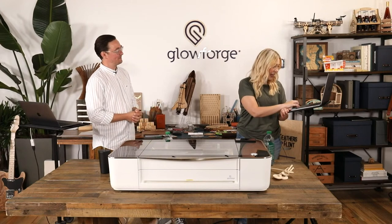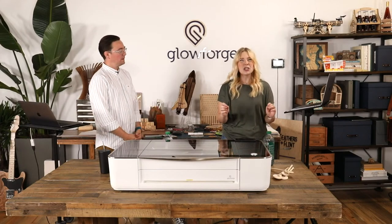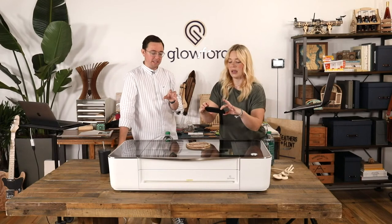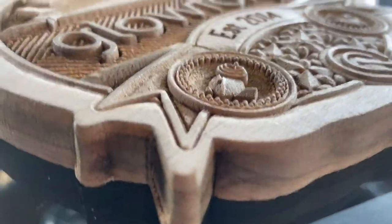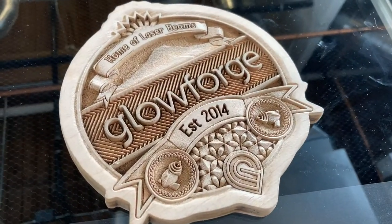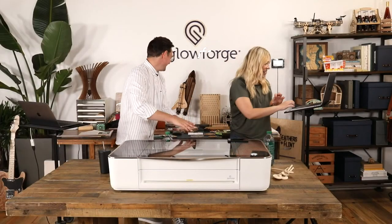Can Glowforge engrave round objects and how deep? Glowforge can accommodate an object with a curved surface up to about half an inch and stay in focus satisfactorily. For depth, you can do multiple passes to eat away at the material — just like carving with a chisel — to create a kind of 3D relief. Here's a very thick piece of wood showing the level of depth you can get via engraving. That's called a 3D engrave.